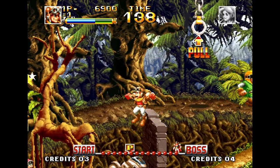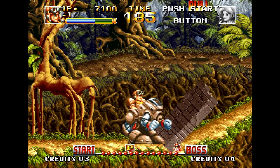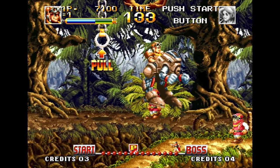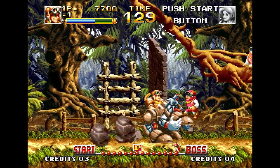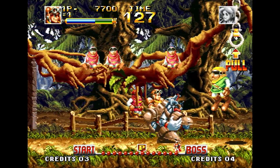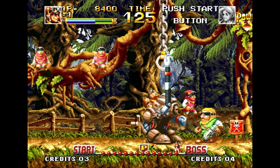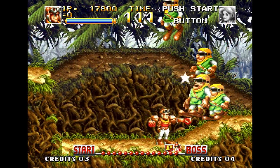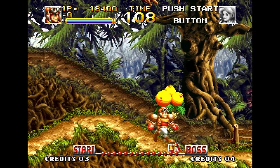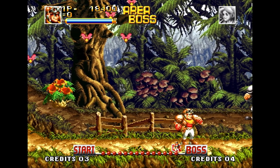Considering that the biggest Super Nintendo game was like 50 megabits, and the biggest Genesis game was smaller than that, this was a massive amount of data to put on a cartridge at the time. Neo Geo games with bank switching technology got much bigger as time went on, but in the home market this looks spectacular - so far beyond what anything Nintendo or Sega could put on their hardware.